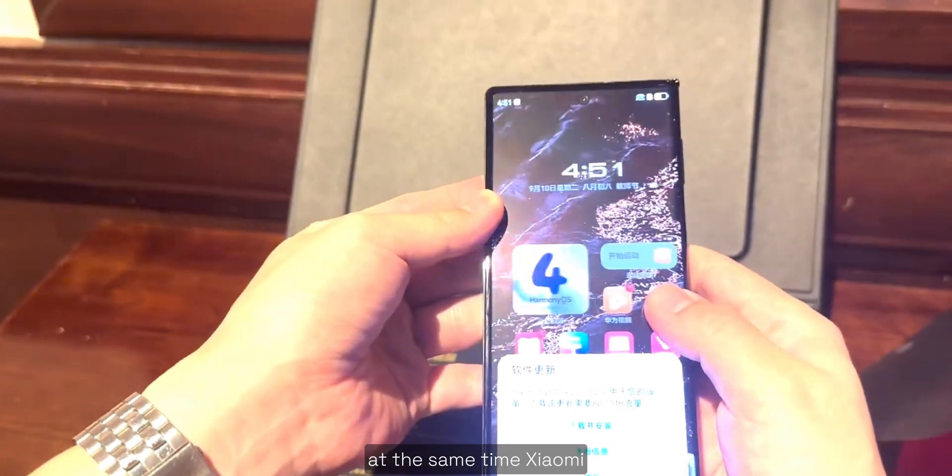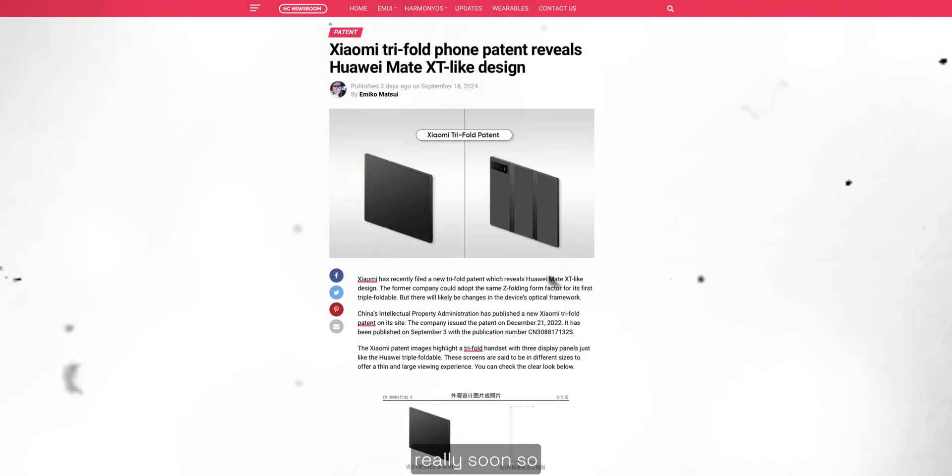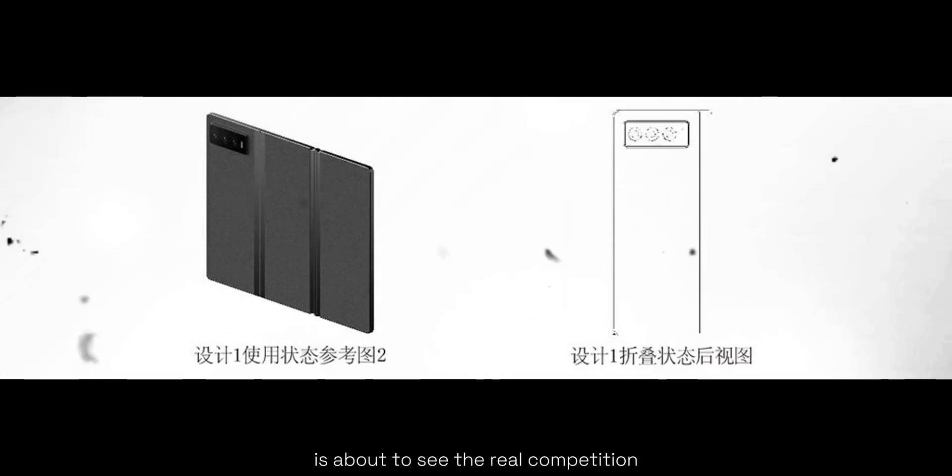At the same time, Xiaomi, the Chinese tech giant, is also rumored to make a triple folding phone really soon. So it seems Huawei is about to see real competition from other companies as well.